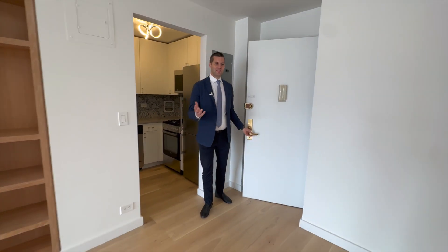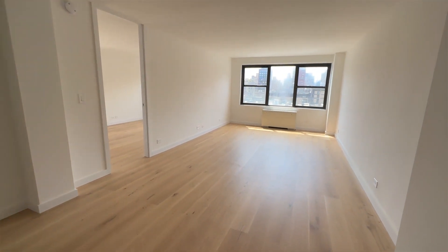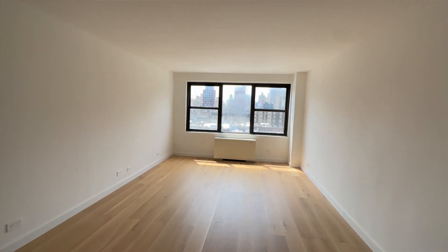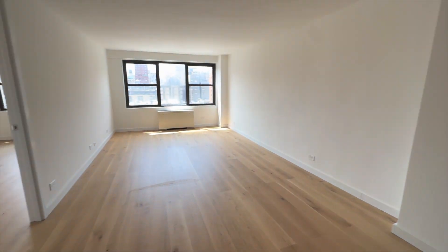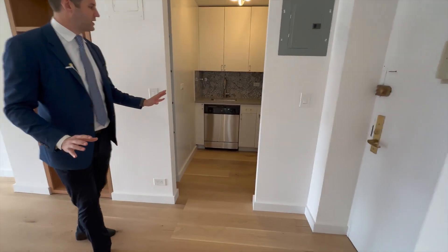Welcome to apartment 11R, this newly renovated, perfectly done masterpiece of a one-bedroom. This is a corner unit, and you are south-facing, so you see all the light just streaming through, which really accents all the brand-new finishes.